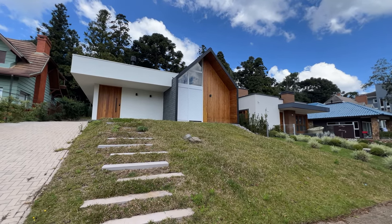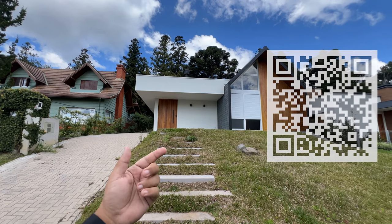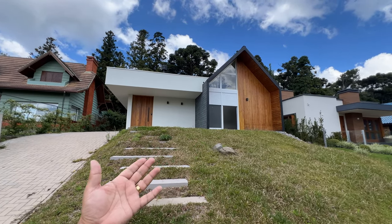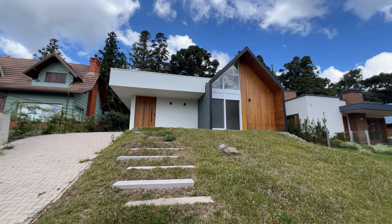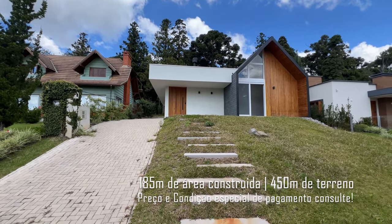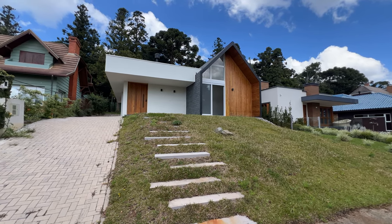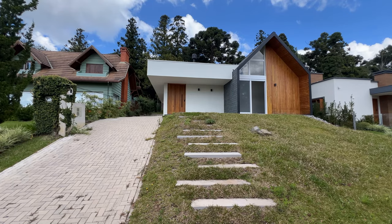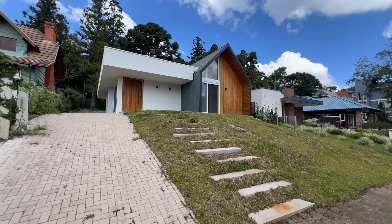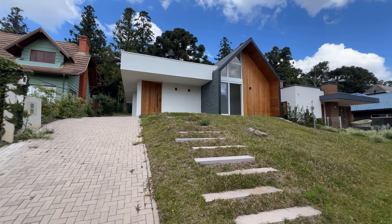Hoje eu estou em Canela, no condomínio Vivendas da Serra, e eu quero te mostrar essa casa maravilhosa — toda sustentável de wood frame, ferro e madeira. A casa tem 185 metros de área construída, 450 metros de terreno, fica num condomínio muito bem estratégico, a 3 quilômetros do centro de Canela e a 7 quilômetros do centro de Gramado. Por apenas 1 milhão e 800 mil reais você compra essa casa magnífica, num terreno alto, plano, com uma vista maravilhosa.